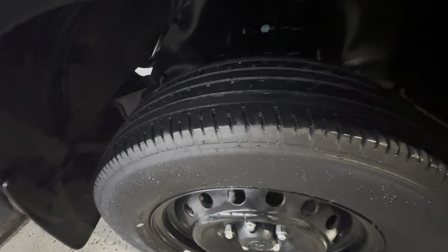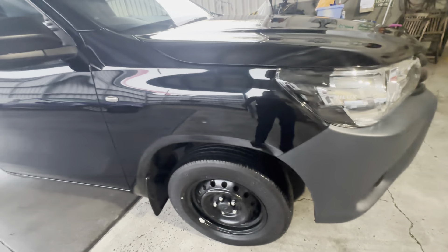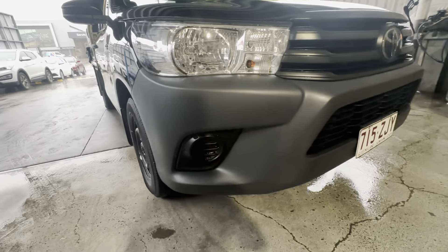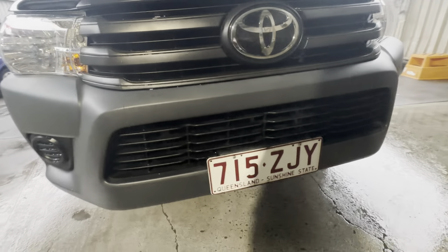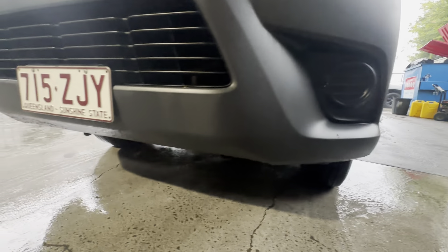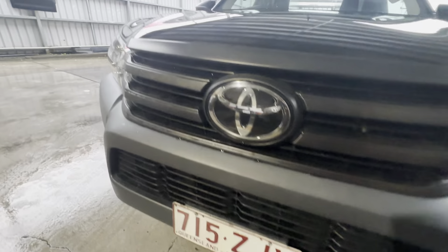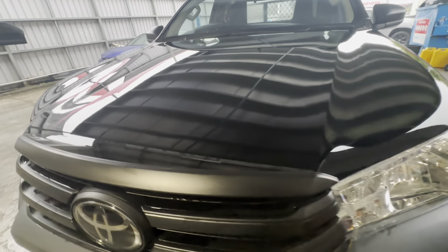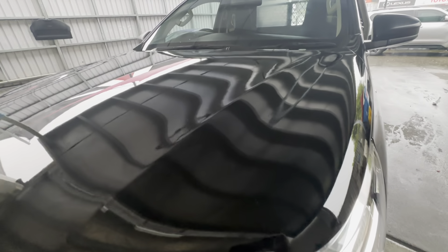Down the front just checking that tyre tread — that is part of the roadworthy certificate included in the driveway price here in Queensland. Around the front end just making sure the plastics have no dents or damages, no big scratching or anything, and same goes across that bonnet — getting a great reflection, very clean and tidy.